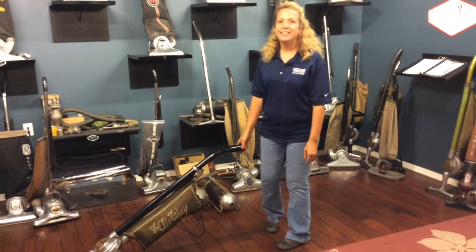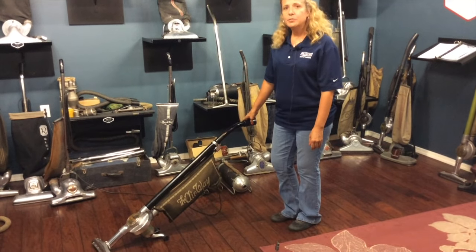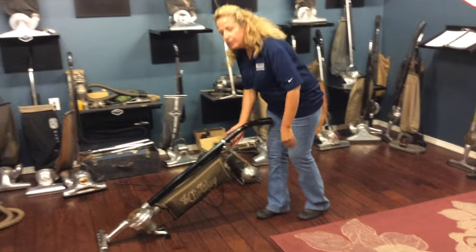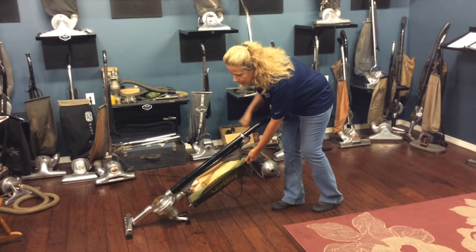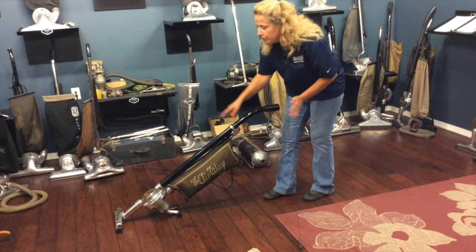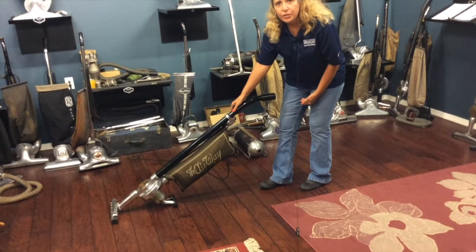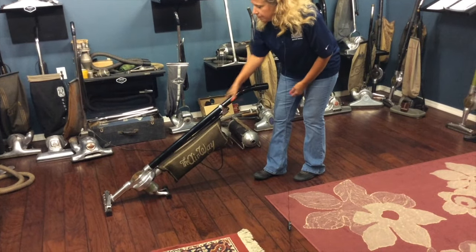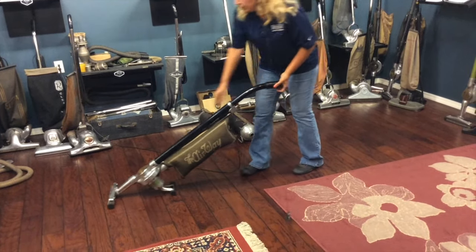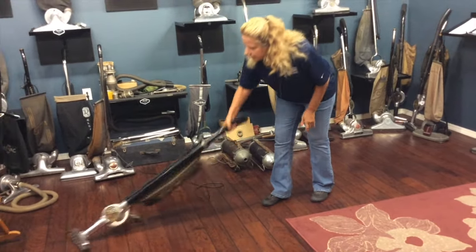Here we are in the 1920s room. One of the best machines in the 1920s was the Airway. Airway came out with the very first disposable bag, and this is what it would look like. The machine is unique — wherever the arrow is pointing is where you're going to have suction. Right now the arrow is pointed up, so you're going to have suction in your handle. You turn the knob, and then all your suction is generated down into your nozzle.